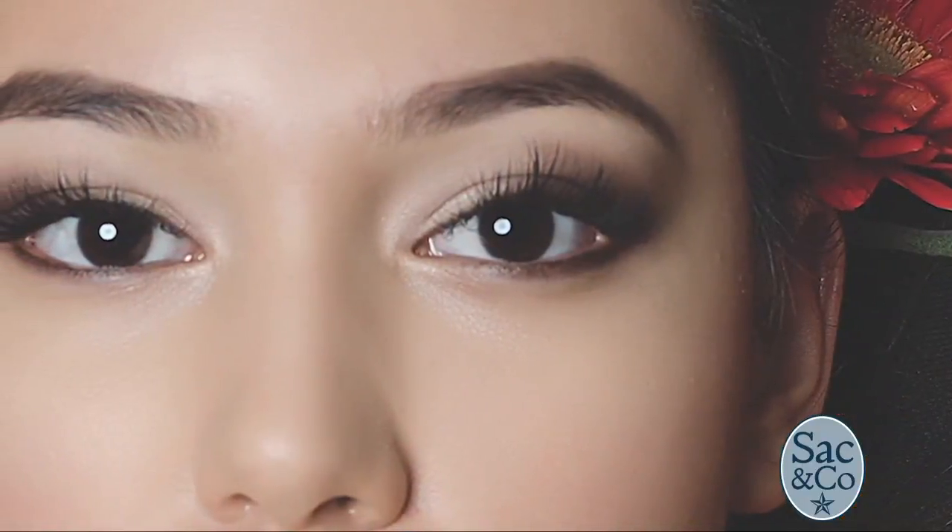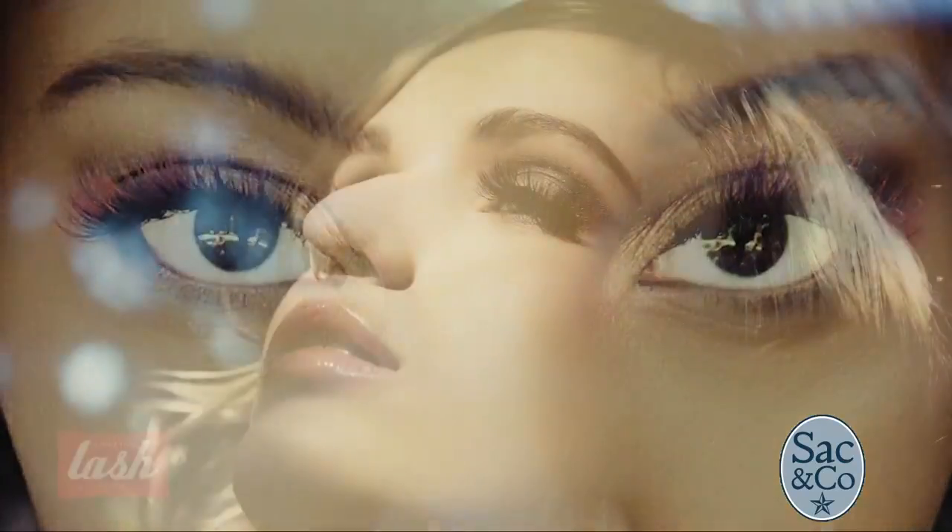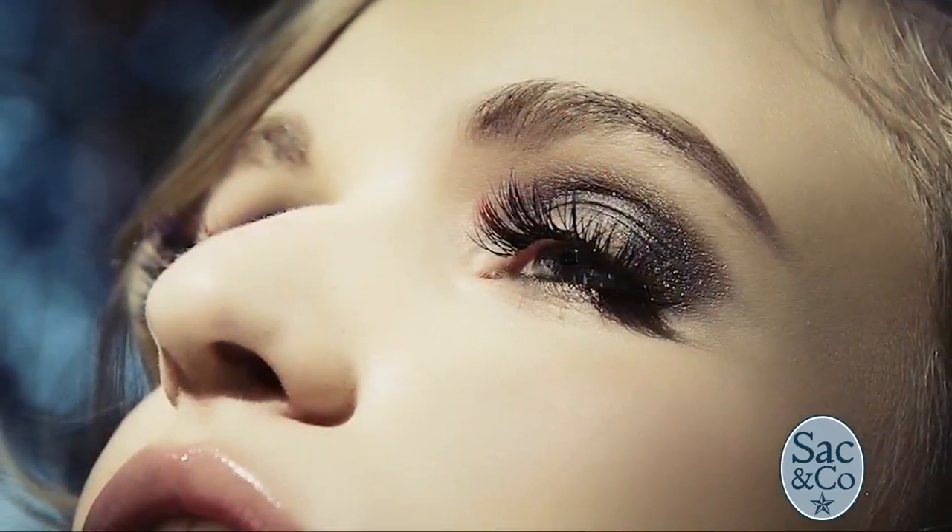Our cute style has longer lashes towards the center, giving an open-eyed, awake look. Sexy will have longer lashes towards the outside corner, giving kind of that cat eye flare. And then the gorgeous style, which is what I'm wearing, has the longer, fuller look all over. We also have volume lashes to give a little bit more of a fluffy, fluttery appeal.